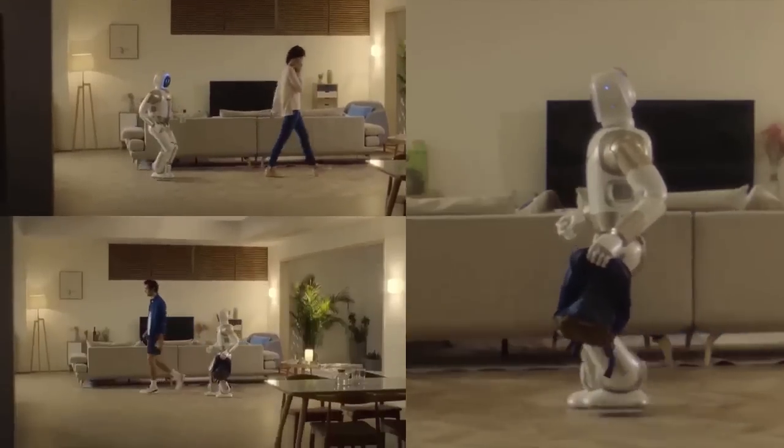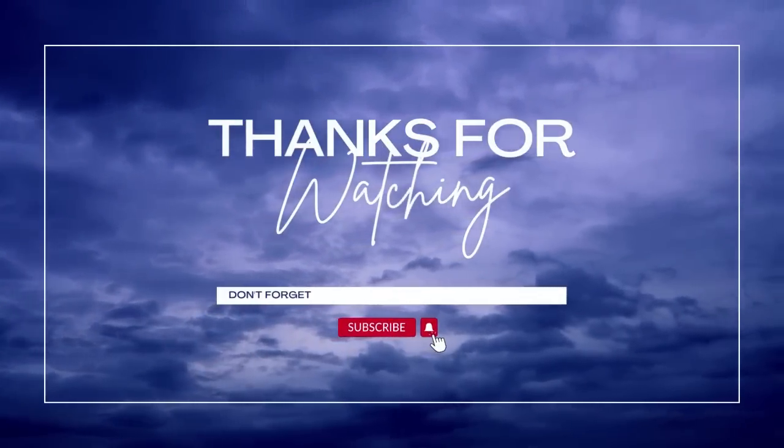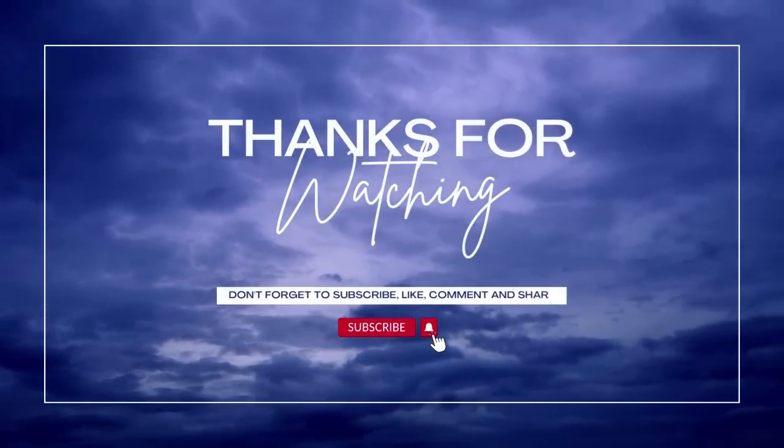Thanks for watching. Hit the like button if you like this video and share your ideas in the comment section. And of course do subscribe.